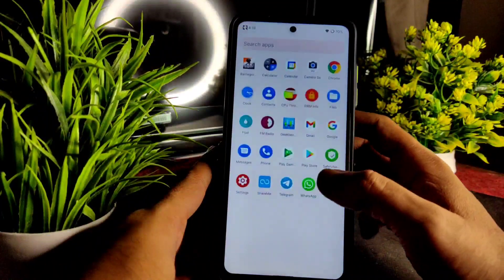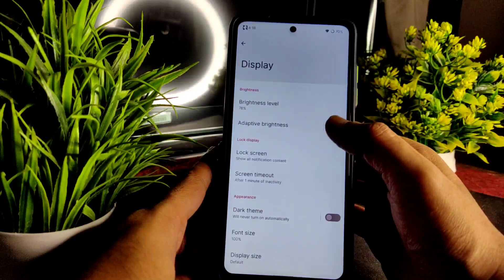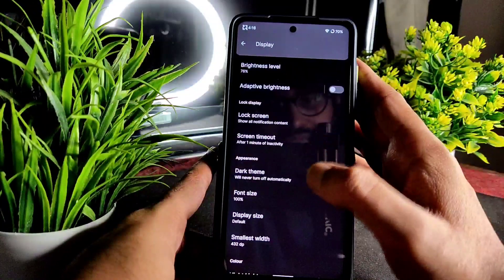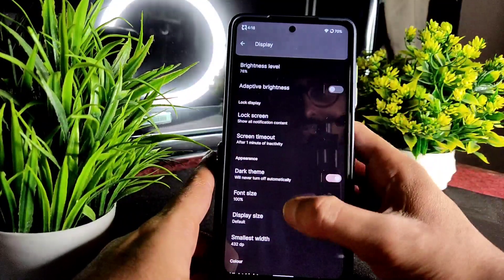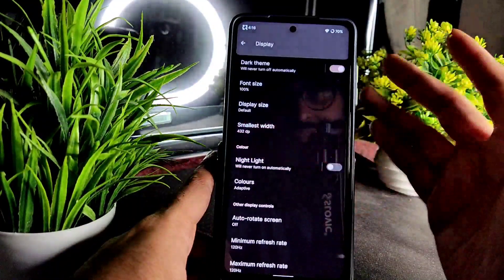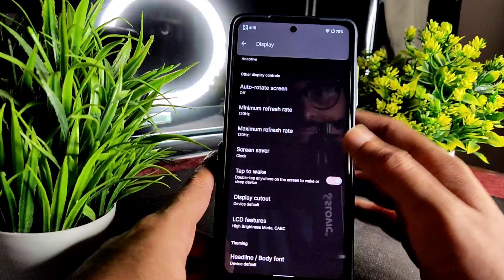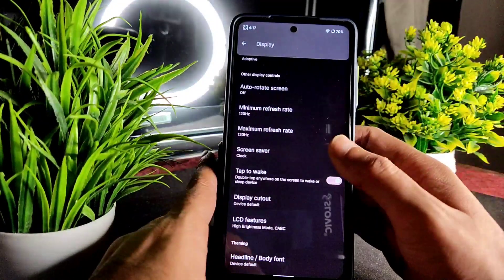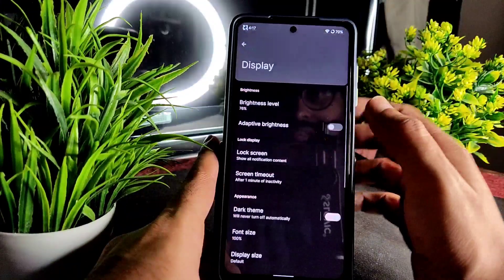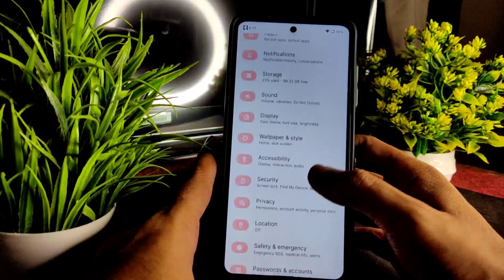In the display settings, there is a dark theme, but I definitely don't like this kind of dark theme — it's a brownish, pinkish type. I really hate these kinds of dark themes. They need to provide pitch black at minimum, or at least give options to choose among them.